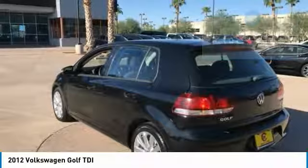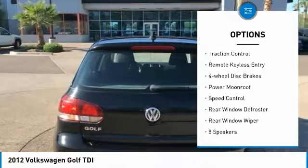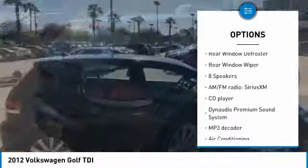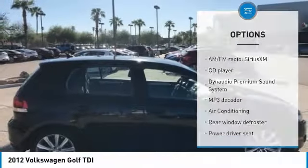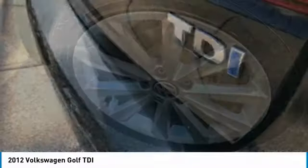Here are some of this vehicle's great options: electronic stability control, alloy wheels, brake assist, traction control, remote keyless entry, four-wheel disc brakes, power moonroof, speed control, rear window defroster, and rear window wiper.